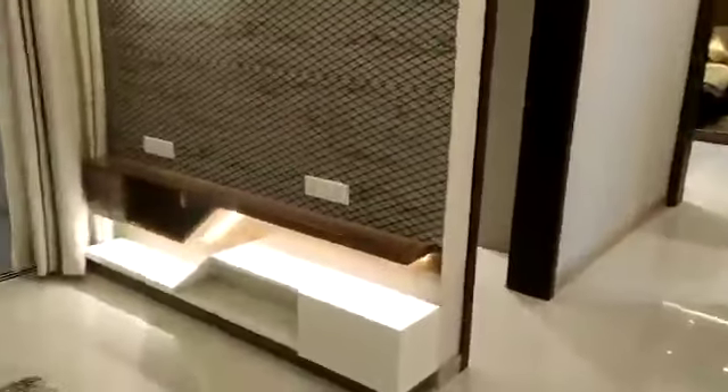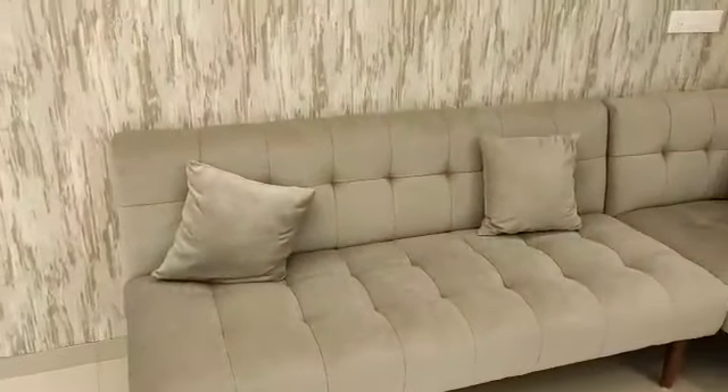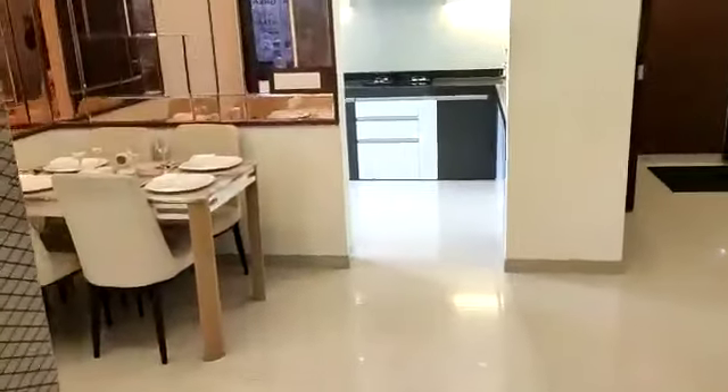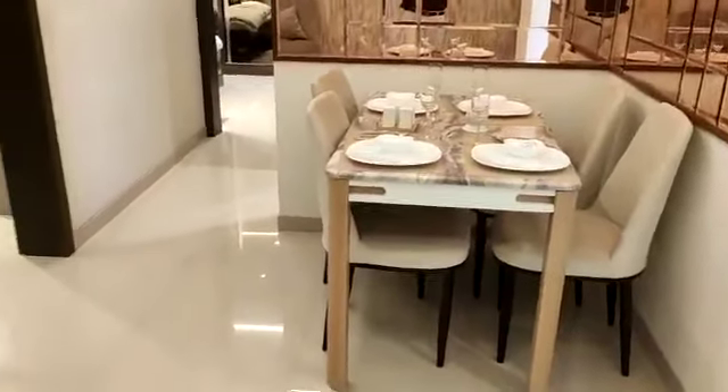This side will be your living cum dining area — a very spacious, well-designed concept. This is your living area. This side will be a provision for a TV unit. Attached to it is your balcony, which will be covered from the top, so there is no odd-even concept. Privacy is well maintained in this project and this balcony is also quite a spacious one.